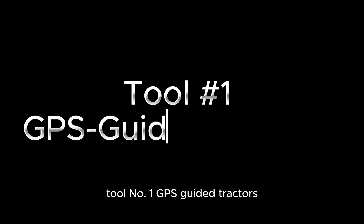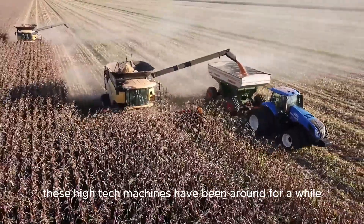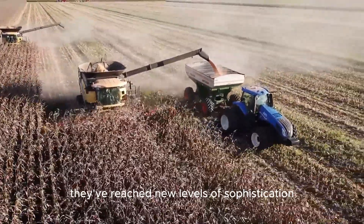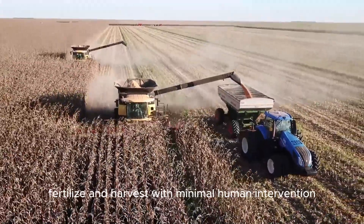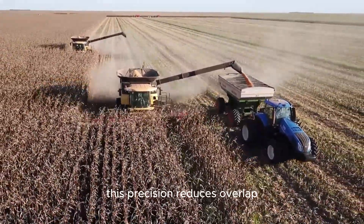Tool number 1: GPS Guided Tractors. Our first tool is the GPS Guided Tractor. These high-tech machines have been around for a while, but in 2024 they've reached new levels of sophistication. With centimeter-level accuracy, GPS Guided Tractors can plant, fertilize, and harvest with minimal human intervention.